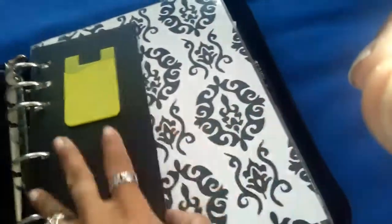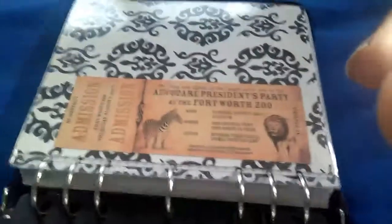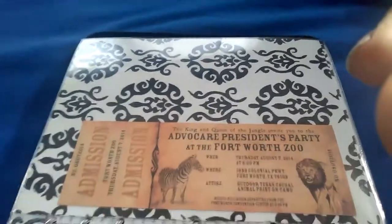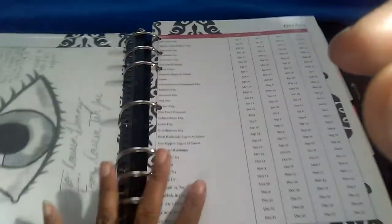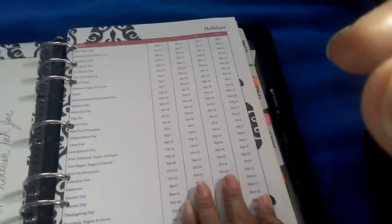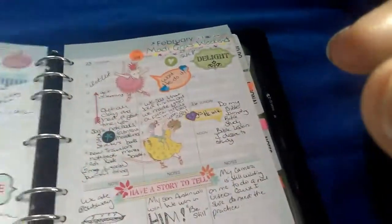This is a page holder that I've used to have business cards in, and this is a pattern paper in a sleeve. This is actually a missions ticket to the Fort Worth Zoo in Texas during the Obama presidency — I was not invited, that is not my ticket. I found it at a thrift store or flea market. And this is the yearly calendar — I decorated these pages.